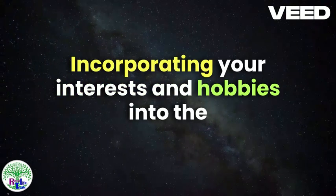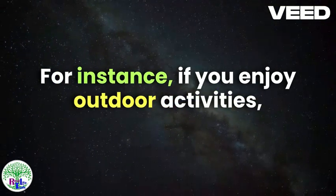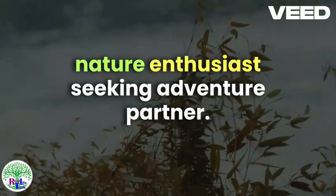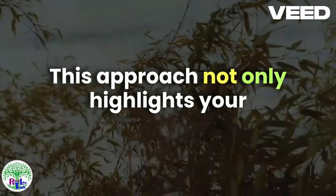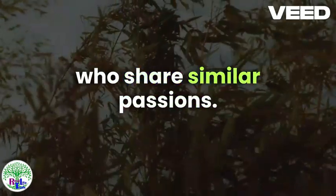Incorporating your interests and hobbies into the headline can also make it more engaging. For instance, if you enjoy outdoor activities, you might opt for a headline like "Nature Enthusiast Seeking Adventure Partner." This approach not only highlights your interests, but also invites potential matches who share similar passions.